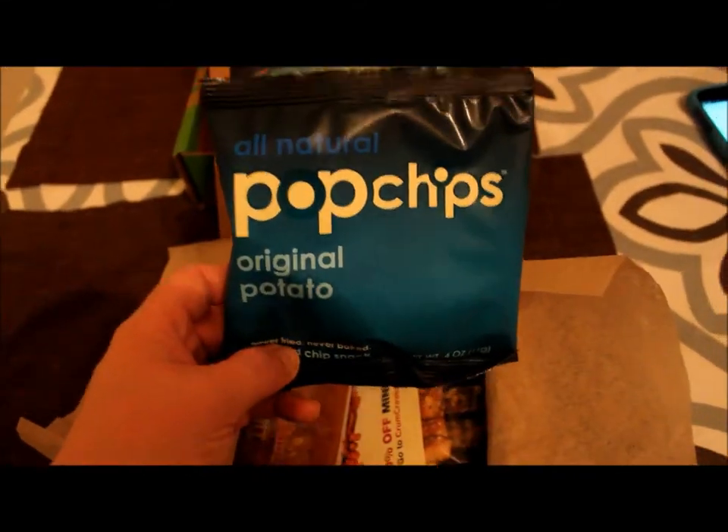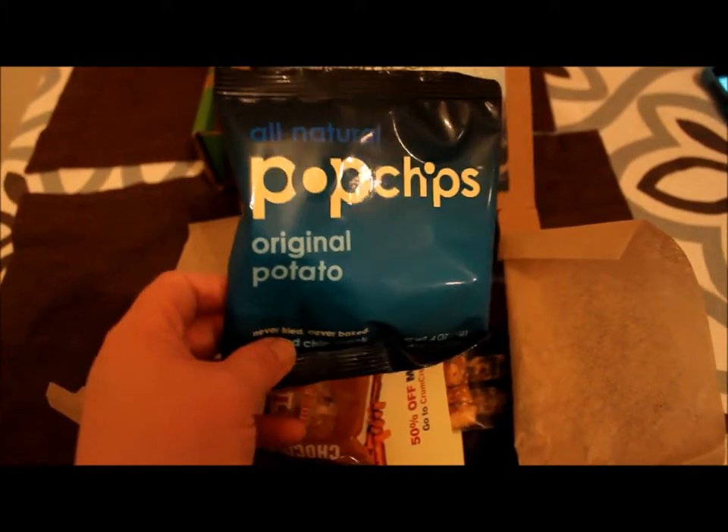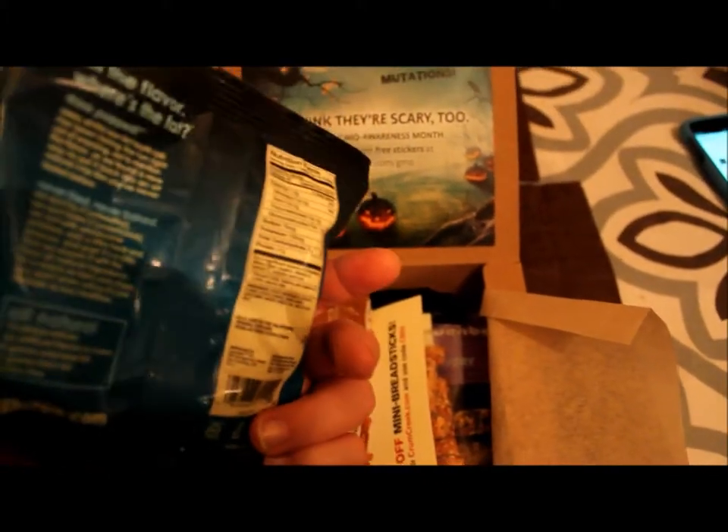We got one of my favorite things in the world — pop chips. I like every flavor they have. This is the original potato. They're really delicious.